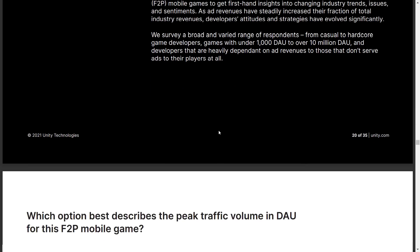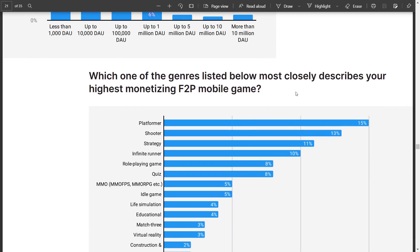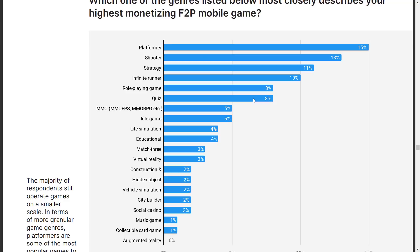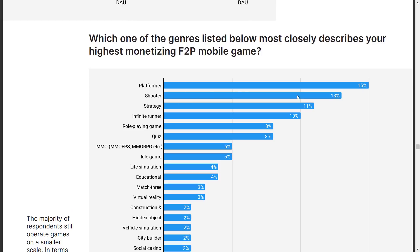Now we get into the free-to-play mobile game survey. For peak traffic in daily active users: 42% of games have fewer than a thousand daily active users, 17% have up to a hundred thousand, and 3% are unicorns with 10 million or more. For highest monetizing free-to-play game by genre — self-reported — platformers came out on top, which goes completely against everything the data just showed. Social casino was only 2%. Followed by shooters, strategy games, infinite runners, role-playing games, and quiz games.